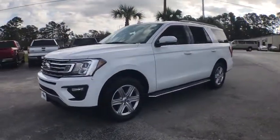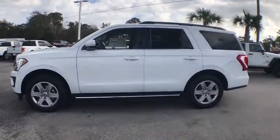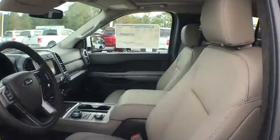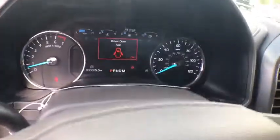Here are some of this vehicle's great options: remote start, traction control, leather wrapped steering wheel, dual airbags, power steering, four-wheel disc brakes, aluminum wheels, universal garage door opener, electronic stability control, fog lights, heated steering wheel, compass.